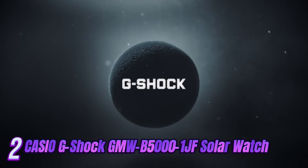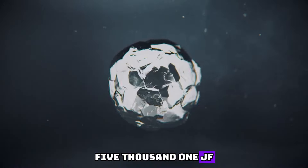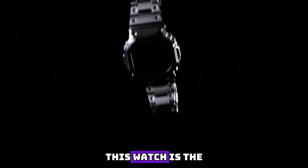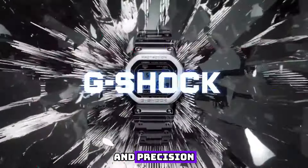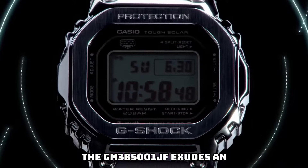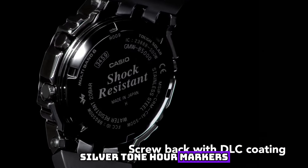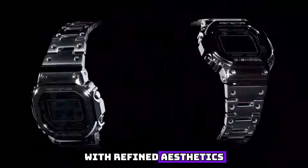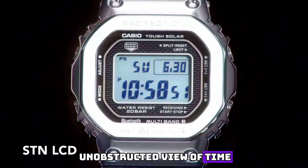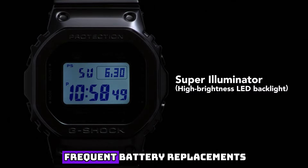Number 2: Introducing the epitome of sophistication and style, the Casio G-Shock GMW-B5001 JF Solar Watch. Meticulously crafted with a fusion of cutting-edge technology and timeless design, this watch is the ultimate symbol of luxury and precision. Featuring a sleek and robust stainless steel case, the GMW-B5001 JF exudes an aura of understated elegance. Its bold black dial is adorned with luminous silver-tone hour markers, effortlessly combining readability with refined aesthetics. A scratch-resistant sapphire crystal protects the dial, ensuring a clear and unobstructed view of time. Its advanced solar-powered mechanism eliminates the need for frequent battery replacements.